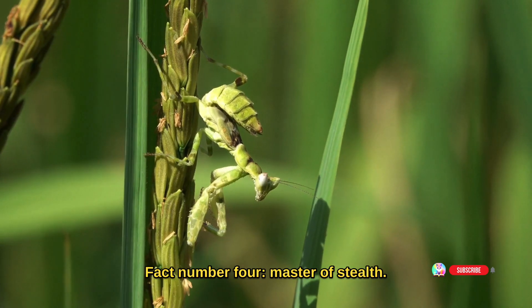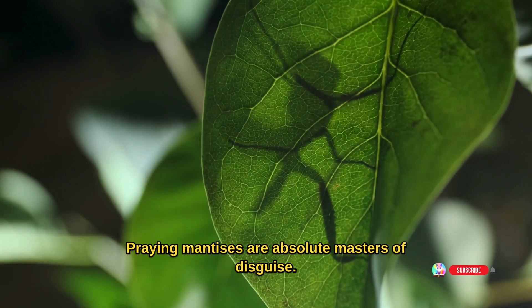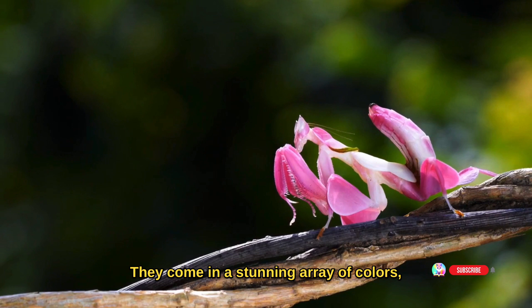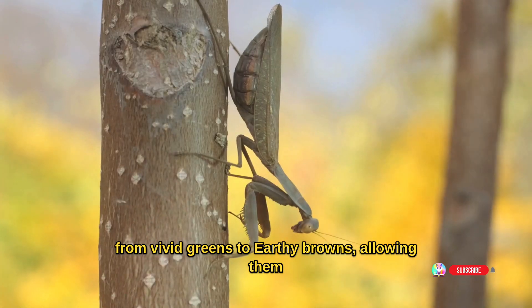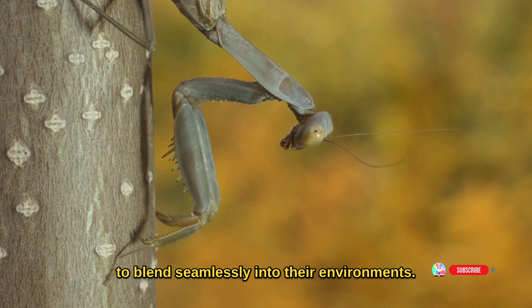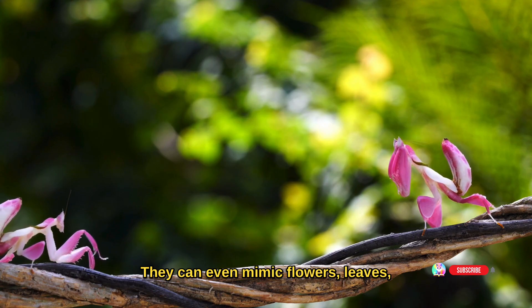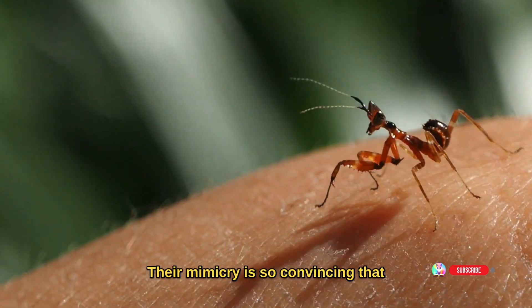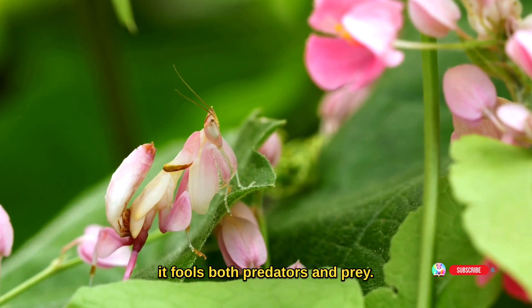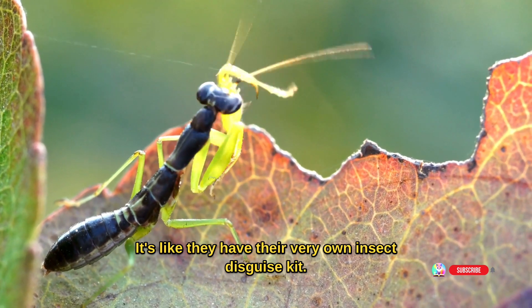Fact number four: master of stealth. Praying mantises are absolute masters of disguise. They come in a stunning array of colors, from vivid greens to earthy browns, allowing them to blend seamlessly into their environments. They can even mimic flowers, leaves, twigs, and even other insects. Their mimicry is so convincing that it fools both predators and prey — it's like they have their very own insect disguise kit.